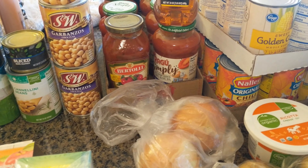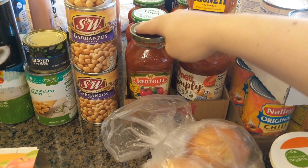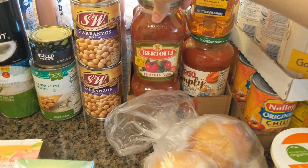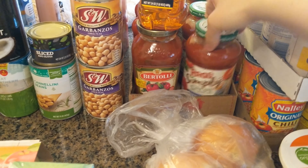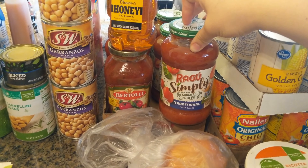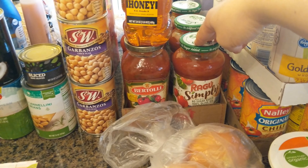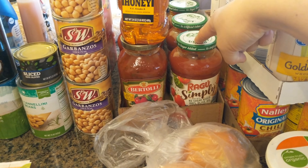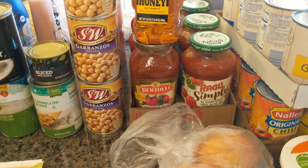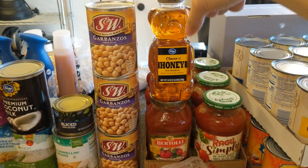They had an awesome deal — Checkout 51, I believe, for tomato sauce, plus they had the buy five save five. So I picked up five of these Bertoli pasta sauce and five of these Ragu. I got some traditional and some tomato basil, so ten total. The Ragu came out to about a dollar and the tomato basil ended up being about 70–75 cents.